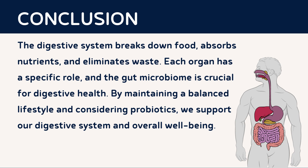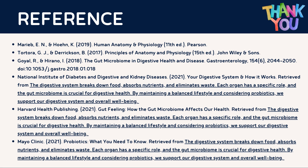The digestive system is truly a marvel of biological engineering. From the initial bite of food to the absorption of nutrients, every step is carefully orchestrated to ensure our survival and well-being. By understanding the intricacies of the digestive system, we can make informed choices to promote digestive health and overall wellness. I will now open the floor to any questions you may have about the digestive system. Feel free to ask anything related to the content presented or any other.